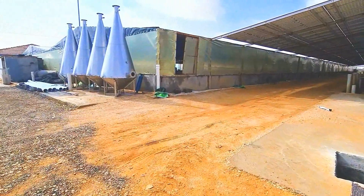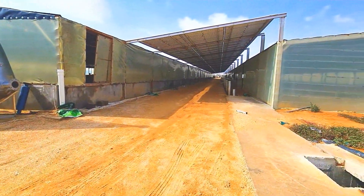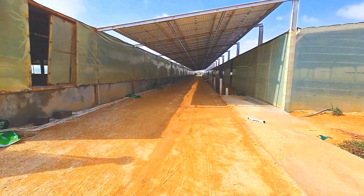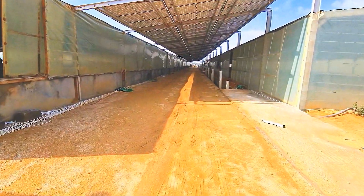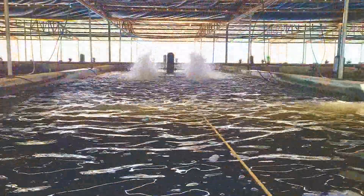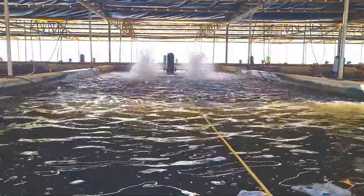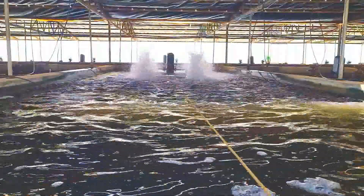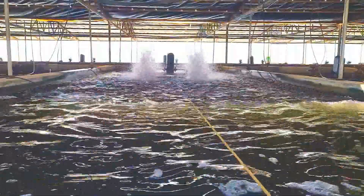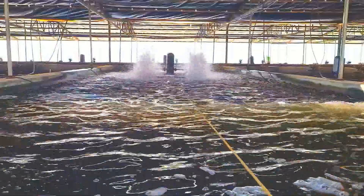Now let me show you more of the place. This driveway is where we parked our car upon arrival. To the left side is the water reservoir, and to the right side is where the concrete ponds are located. This is the water reservoir — the water is extracted from underground, and this is what supplies the water needs of all the ponds inside the farm.